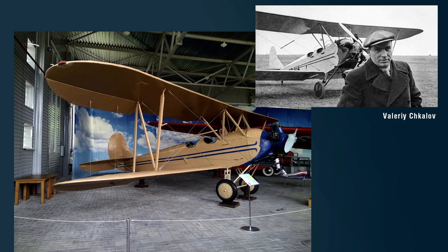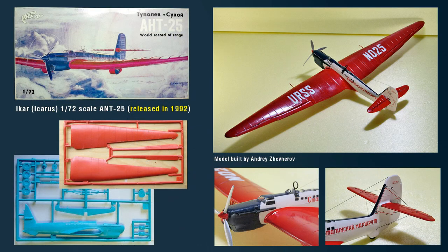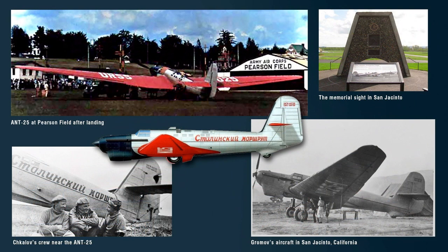On July 12, 1937, another ANT-25, flown by Gromov, Yumashev, and Danilin, took off from the same airfield nearby Moscow, and some 55 hours later landed in San Jacinto, California, having made a record flight of 11,500 kilometers, or 7,186 miles. You can click below for a link to a documentary about these flights — it's worth a look.